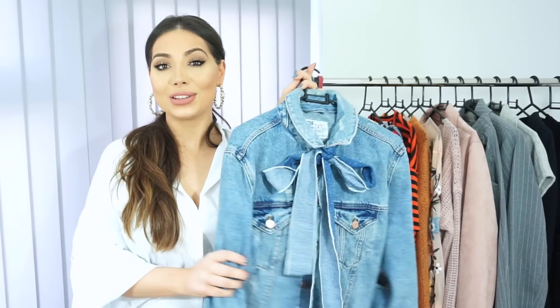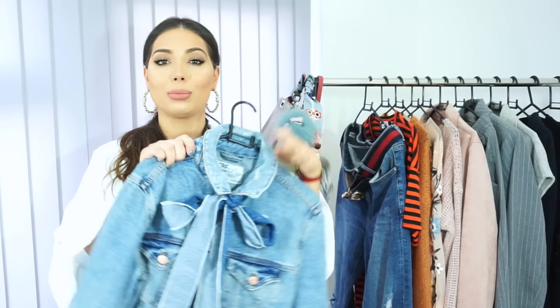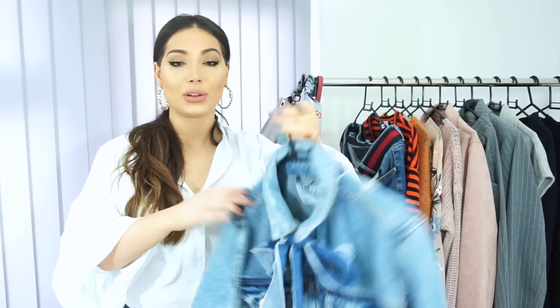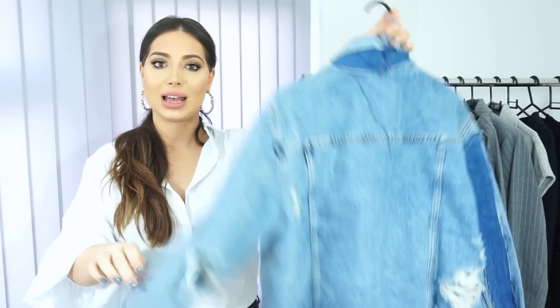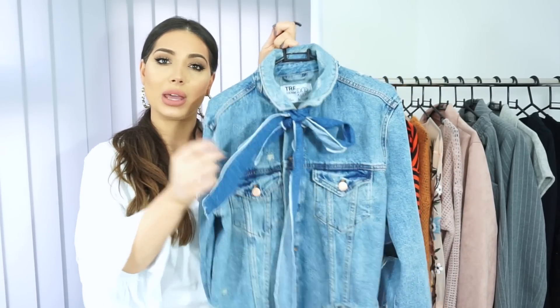Also a huge trend this spring is the denim jacket. I keep seeing denim jackets in all the high street stores, high-end stores, and premium brands as well. This jacket I wore in my previous video — my Q&A video. It's really, really cute. I absolutely love the bow detail here and I always get so many compliments when I wear it. Ripped jackets are also very trendy this season, and this one is ripped as well.